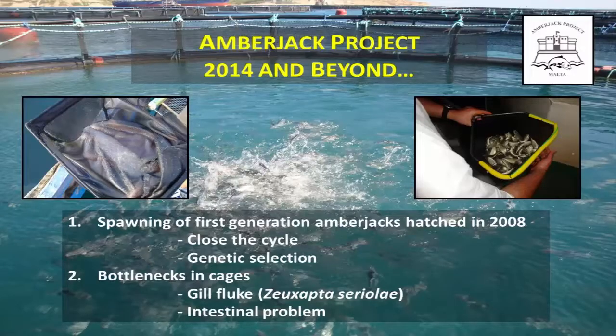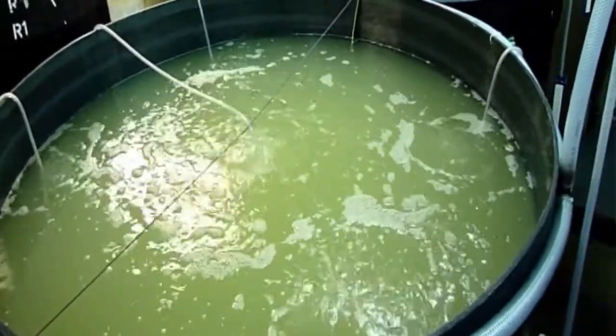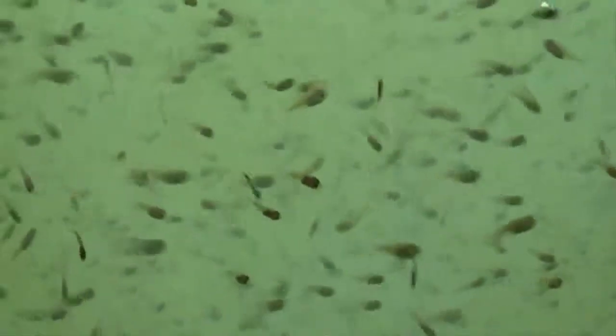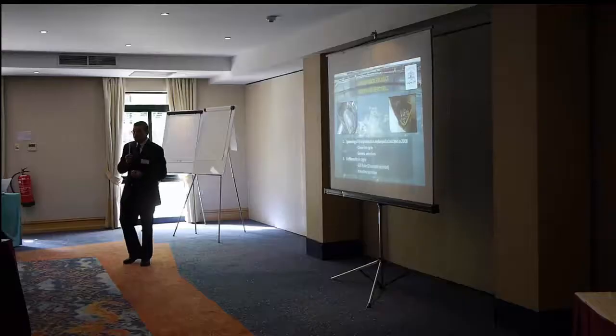Looking to the future for amberjack: this is when we first collected eggs from the cages — we collect eggs from the surface. We're working towards spawning first-generation amberjacks that were hatched in 2008 and kept as broodstock. They're now 20 kilos, but they're taking their time to spawn. We thought they would spawn this year, but they didn't — we have to wait another year. We're also starting work with the University of Düsseldorf on genetic selection. However, we encounter bottlenecks: we've overcome spawning and juvenile production, but now we have a gill fluke parasite attacking the fish, and also intestinal problems in winter when temperature drops below 16°C.